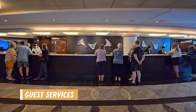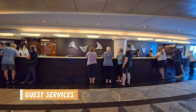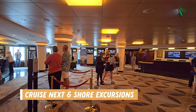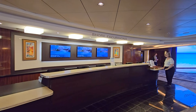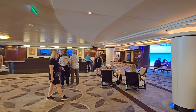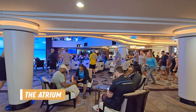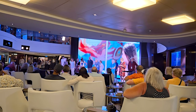Guest services is also found on the fifth deck within the atrium area. If you have any questions or issues while on your cruise this is where I'd recommend going. In this area you can also find the Cruise Next desk where you can book your next cruise. The shore excursion desk is also here if you want to book or make any changes to your shore excursions, but you can also do that on your TV in the stateroom or on your app. Across from this area is the atrium seating, open to the deck above, where they host different events, entertainment activities, play movies, and host information sessions throughout the cruise.